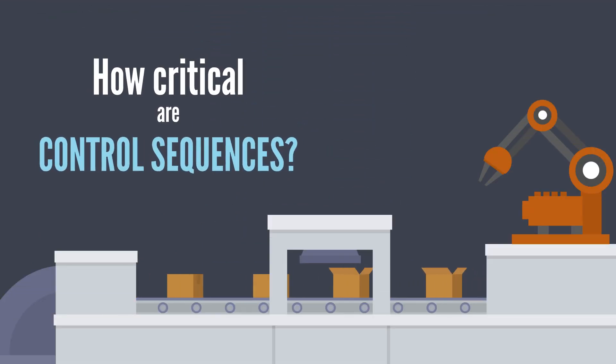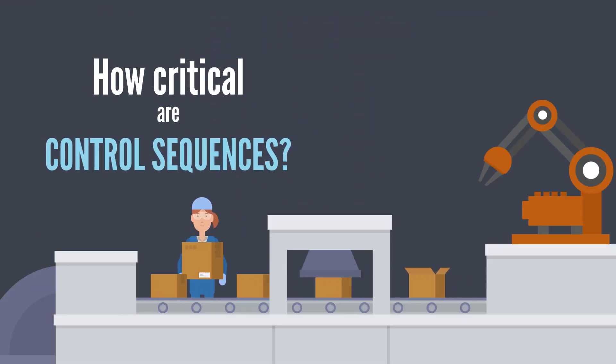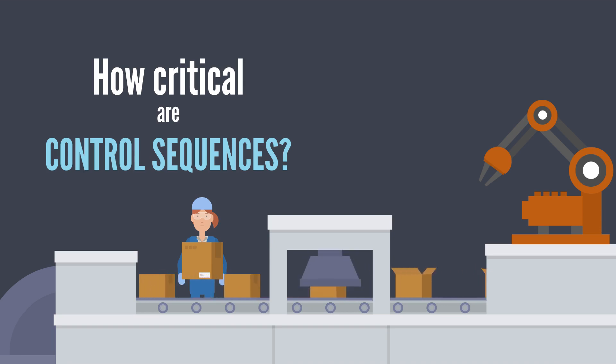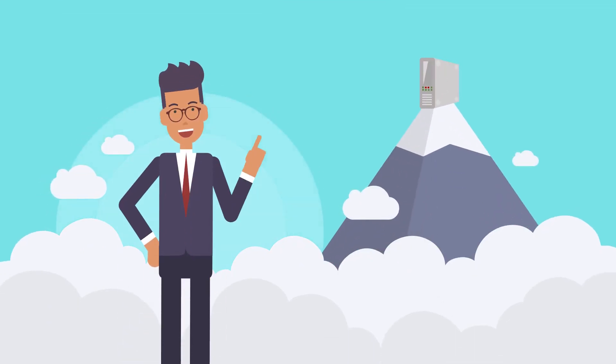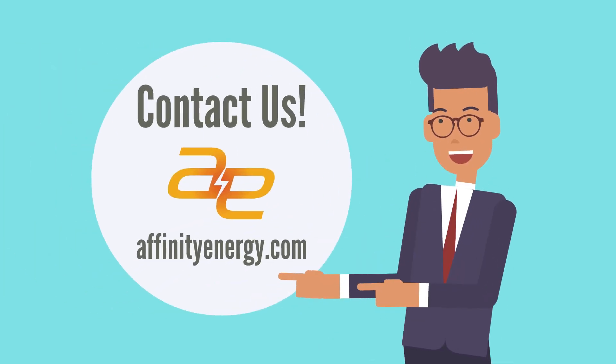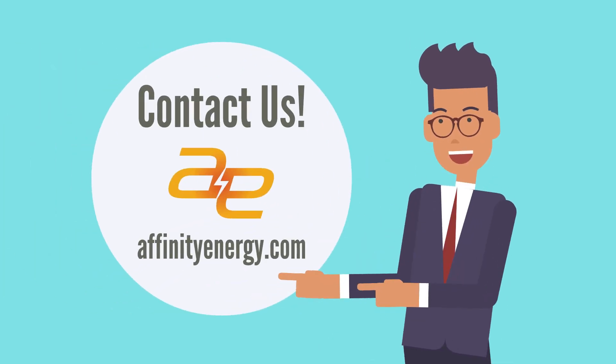How critical are the control sequences being executed? If human safety is at stake or significant loss of revenue is possible, redundancy will need to be considered. Now you have a taste of what Affinity Energy engineers go through when specifying a PLC to ensure it's the best fit for your project. Let us know if you need help when selecting your next PLC.